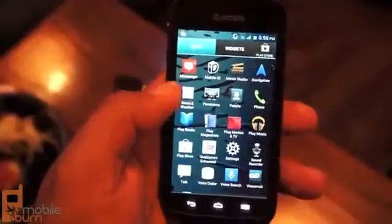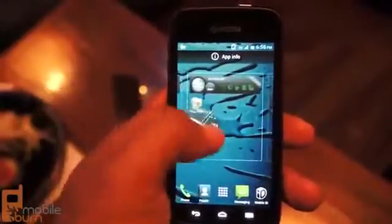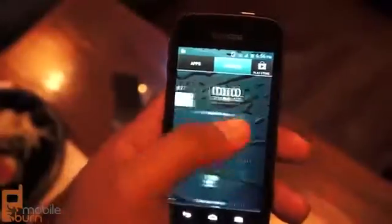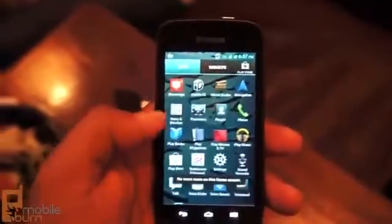At the same time, the screen's a little disappointing because it's only a WVGA resolution. Not bad for a 4-inch screen, but it's not going to blow you away by any means. Other than that, it's got 4GB of internal memory, a microSD slot up to 32GB, and 1GB of RAM to go along with its 1GHz dual-core processor.